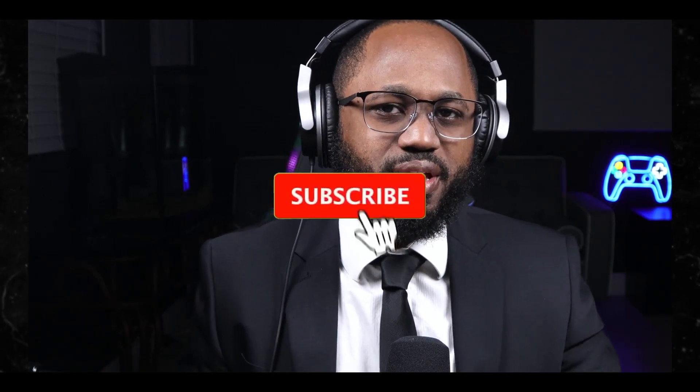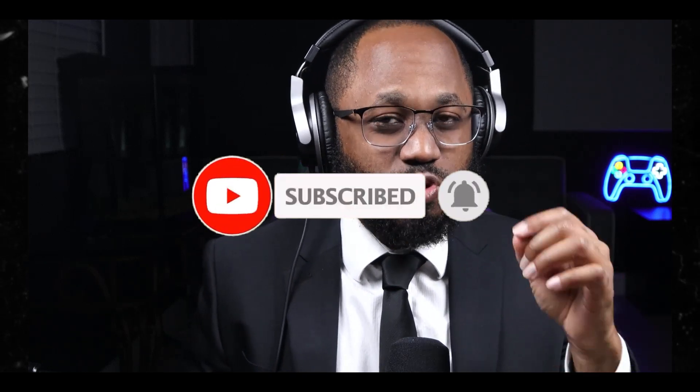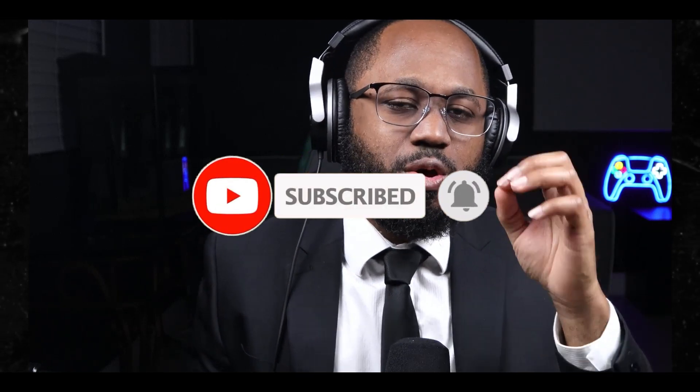Please take a moment to hit that subscribe button and like button if you like this video and appreciate the information. Also hit that notification bell so you are alerted when new videos drop. I appreciate your viewership — stay safe and see you on the next video.